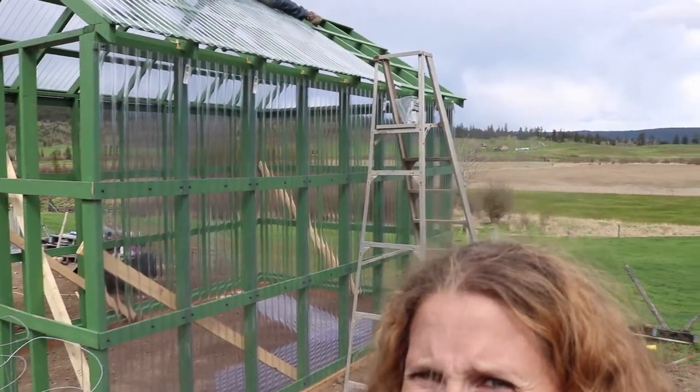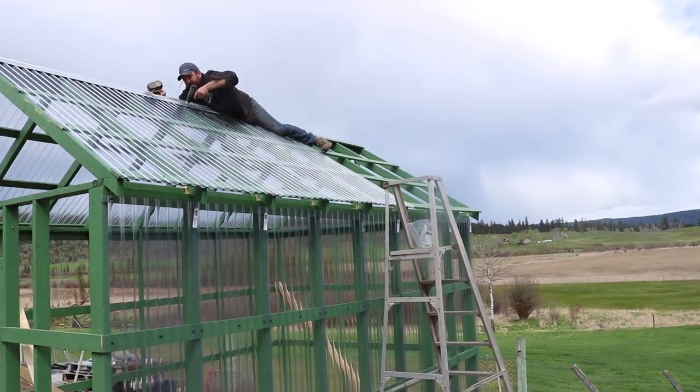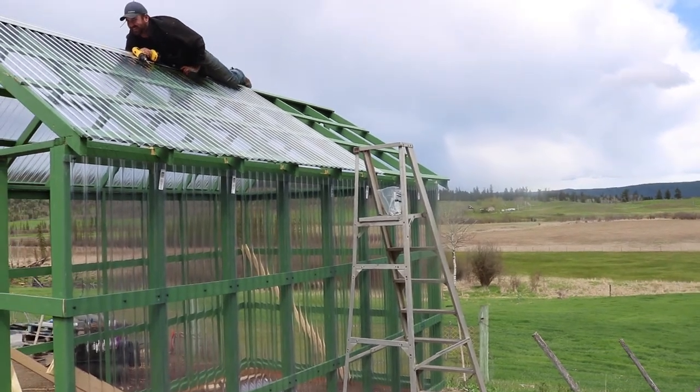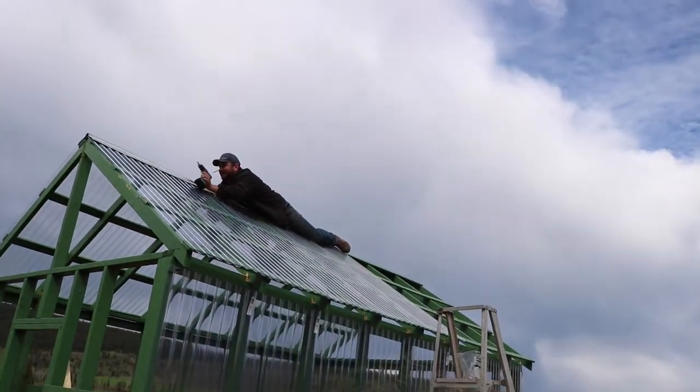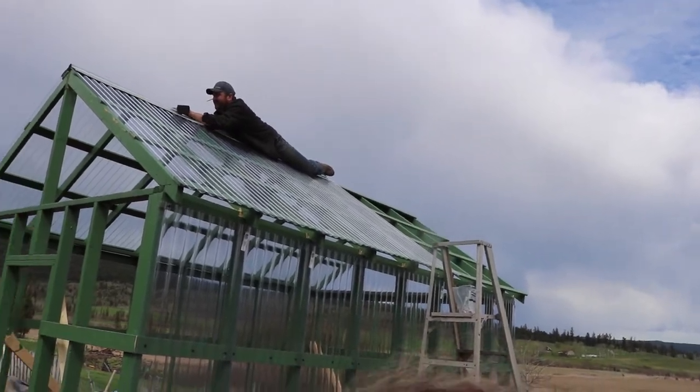Dan is up on the roof putting on the ridge cap. Hopefully he's not going to fall off — they are completely freaking me out up there. I hope that's centered — it doesn't look centered, but I think it's centered enough. Me and building — I'm like, yeah that looks centered enough, and it'll be completely off. It's not half an inch off, so let's go see how it is.